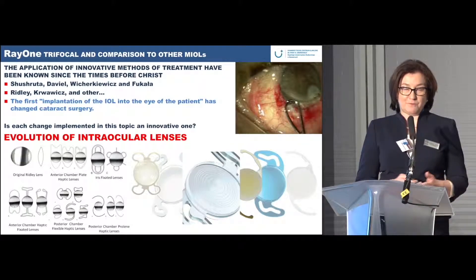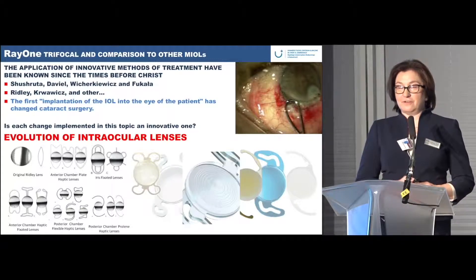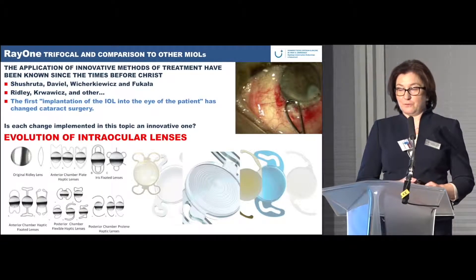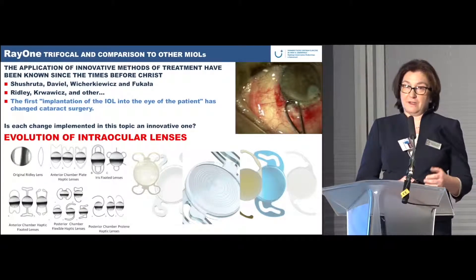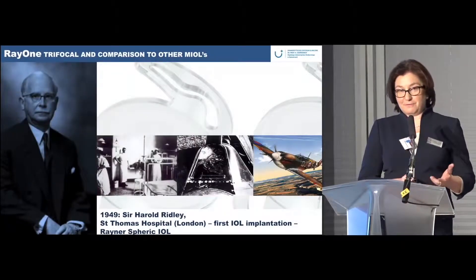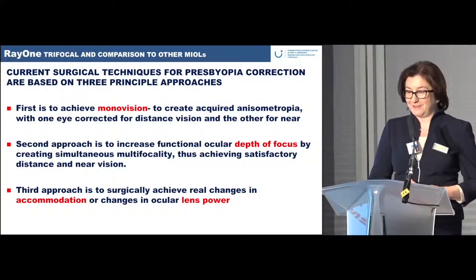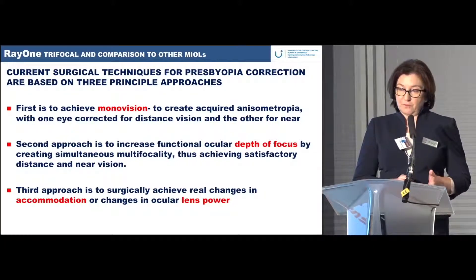We know that the application of all innovative technology is very useful, and every change implemented on every topic is an innovative one. What I would like to focus on are the current surgical techniques for presbyopia correction.